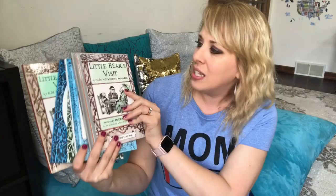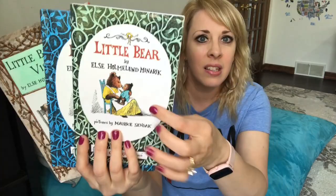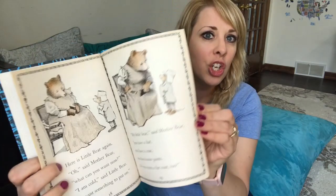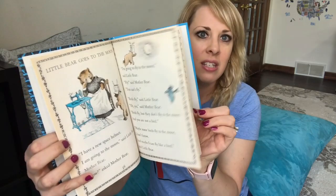The next one is more of a younger, not-quite-chapter-book series — Little Bear. I love these: Little Bear's Visit, Father Bear Comes Home, Little Bear, A Kiss for Little Bear. These are just really sweet stories about a cute little bear. It's a great first reader book, very easy to read, and a series with many wholesome books. I love them.